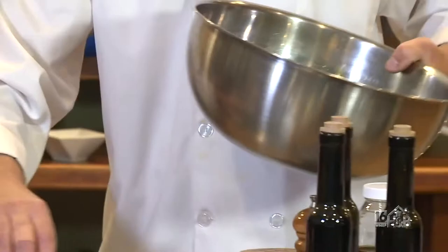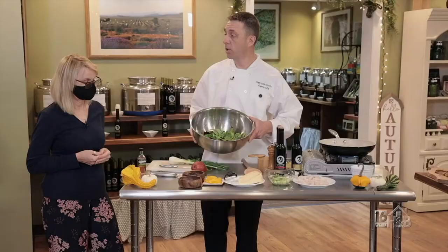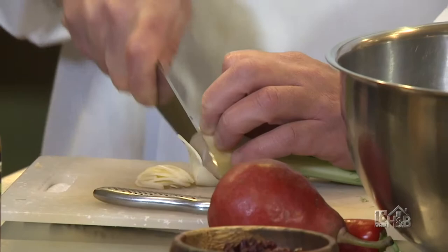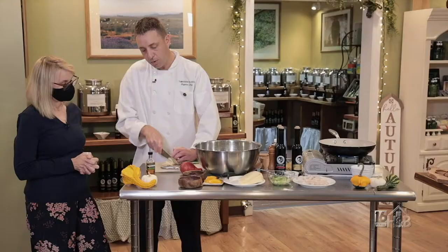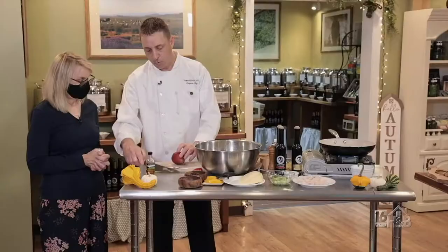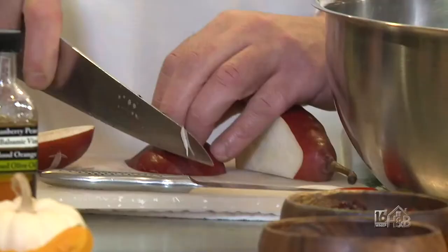Now we're going to move over to the salad. We have some field greens here — baby spinach and baby oak leaf. You can usually buy it in a pre-mixed container, already cleaned and ready to go. Then we have some fennel, which we're just going to shave pretty thin. Fennel has a very distinctive, almost anise-like flavor, so since it can be a little stronger we're not going to add that much.